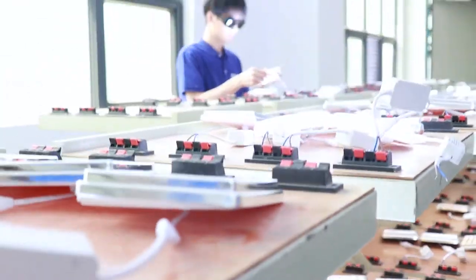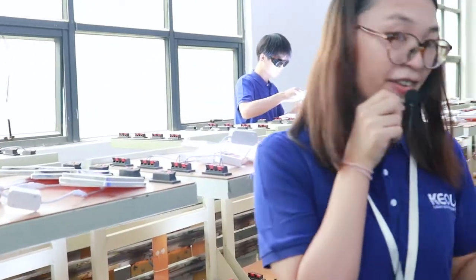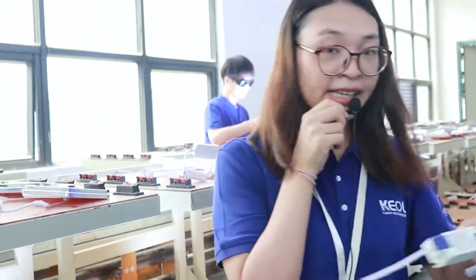We also provide different drivers, such as the lift driver and CE driver.